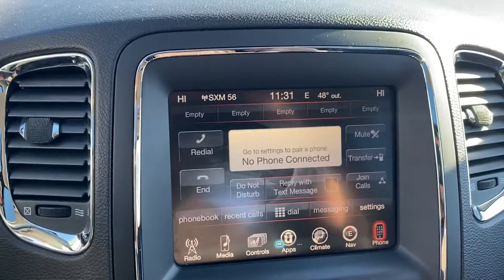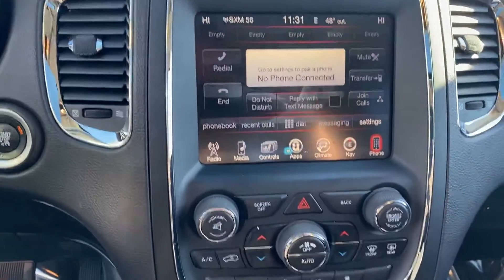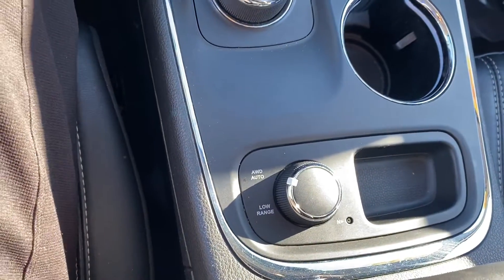We've got your large touchscreen display, built-in navigation, and capabilities for SiriusXM satellite radio. It also has forward collision warning, dual-zone climate control, and of course it's all-wheel drive.